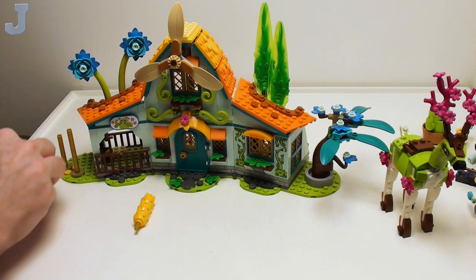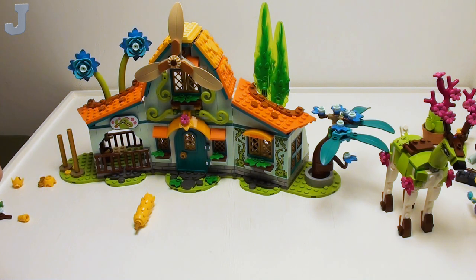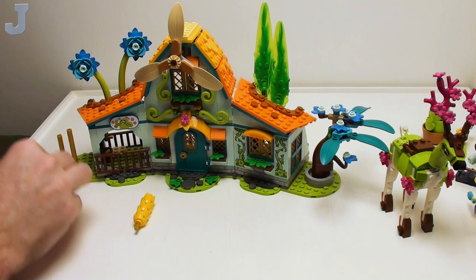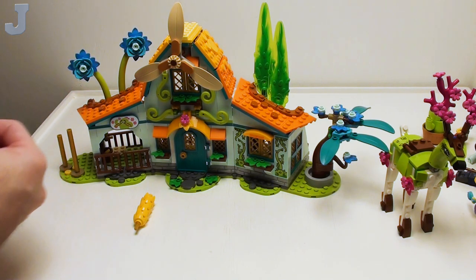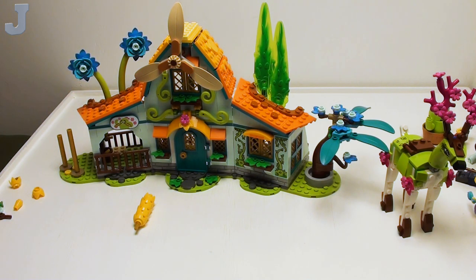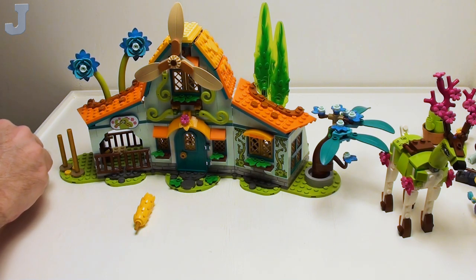So far I don't have to do anything — I would say for this set right now, just the build experience is pretty good. Build quality, I really don't know. The deer didn't fall apart, some parts are falling apart during the build — nothing to really warrant a high ding or anything like that. I'm going to say so far the set's probably at a nine something.